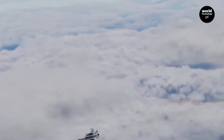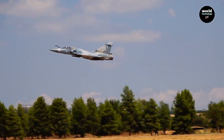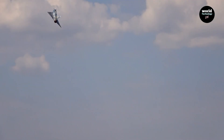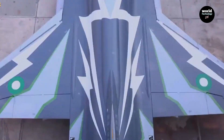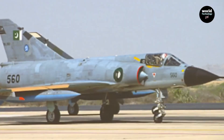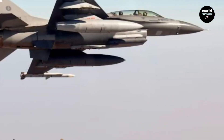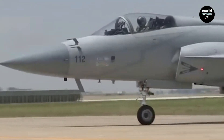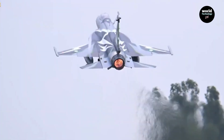When Pakistan realized its aging Mirage and F-7 fighters couldn't meet future threats, it needed something new — a fighter that could be built at home, maintained locally, and deployed in numbers. That vision came alive in the early 2000s through collaboration with China's Chengdu Aircraft Corporation. The result was the original JF-17 Thunder. But it was Block III that transformed this aircraft into something truly modern.